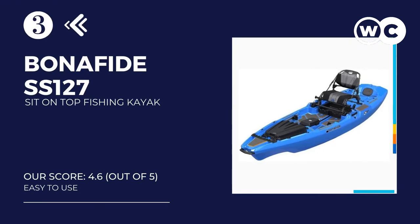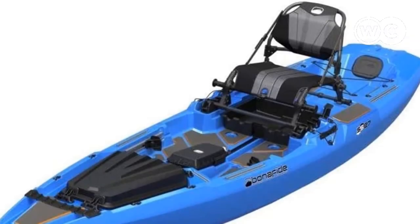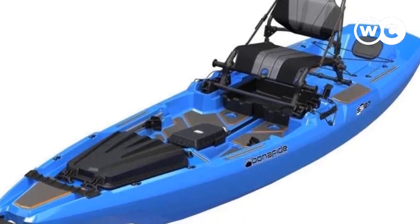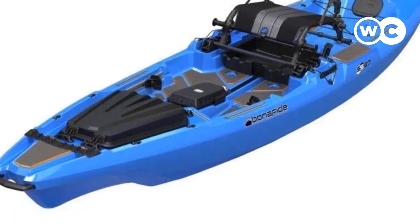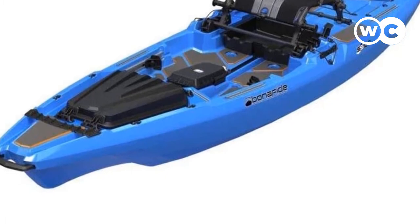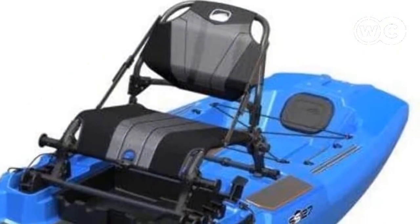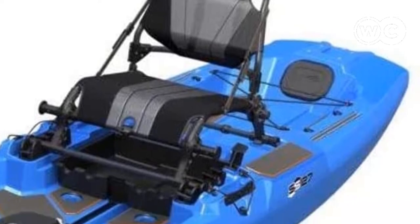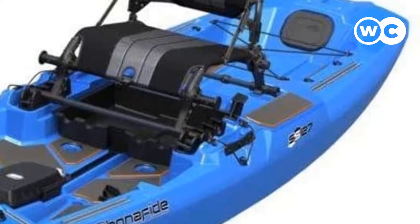Number 3: Bonafide SS-127 Ultimate Sit-on-Top Fishing Kayak. The Bonafide SS-127 is a sit-on-top fishing kayak built with stability and practicality in mind, and could be ideal for ocean or lake fishing. Designed with a hybrid catamaran-style hull, it offers a high level of stability, allowing you to stand up to fish from the standing platform. There are even perch pads on top of the gunwales that you can stand on. The high-rise seat allows you to sit higher in the vessel, giving you a good vantage point for fishing and better access to the under-seat storage.